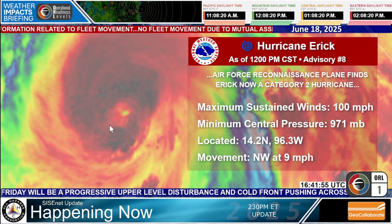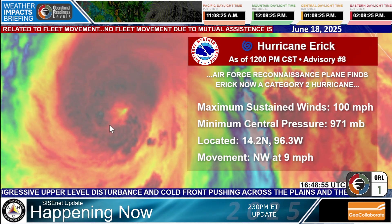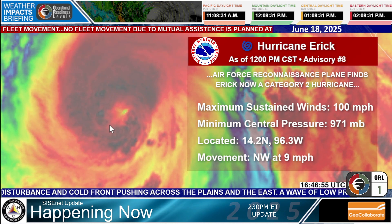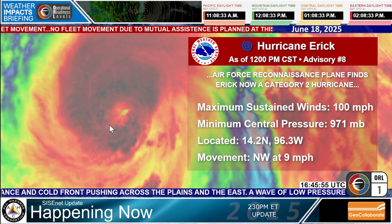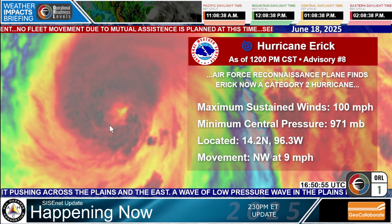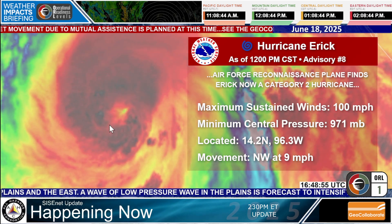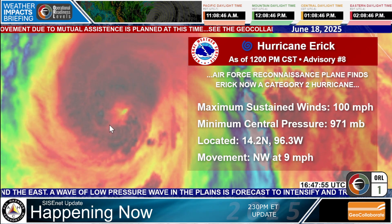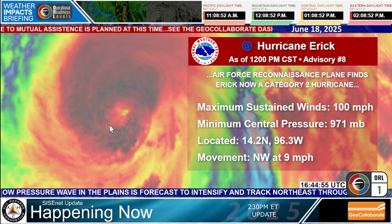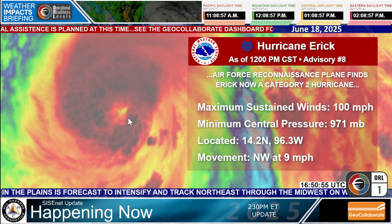We're talking about winds of 111 miles per hour or higher being a Category 3. So we have plenty of room in the ocean and atmosphere for this storm to make landfall in Mexico as a Category 3 hurricane — that's a major hurricane. Right now the winds are 100 miles per hour, the pressure is down to 971 millibars, it's located at 14.2° North, 96.3° West, and it's moving northwest at nine miles per hour — not very fast at all.